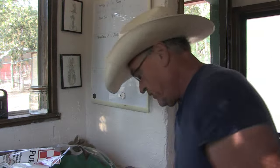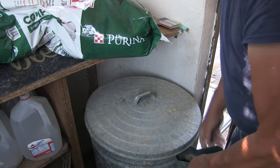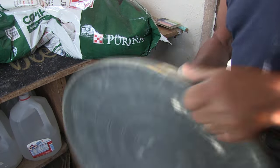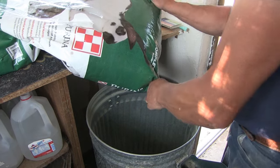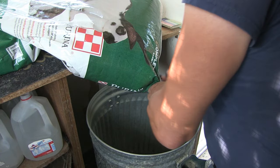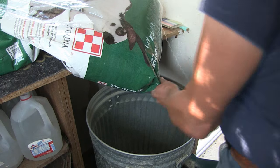Now we just gotta get this dispensed into my feed can. I keep my feed stored in metal cans — it keeps the rodents from eating it when I do get rodents.